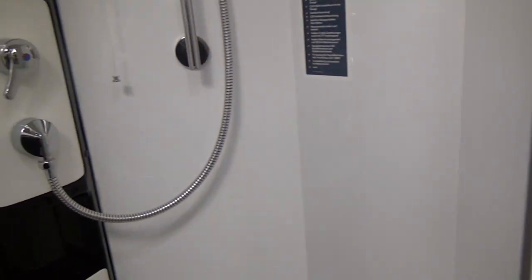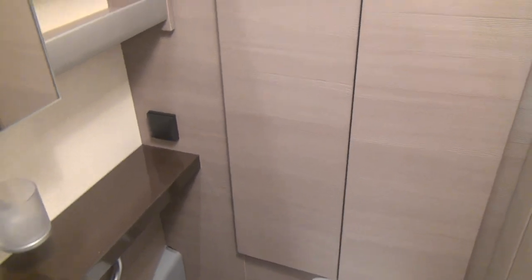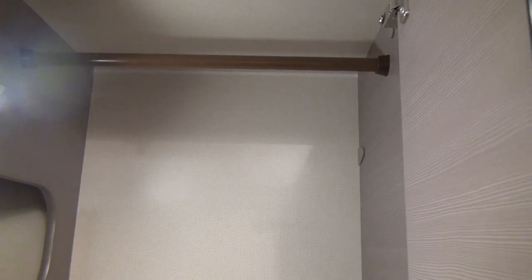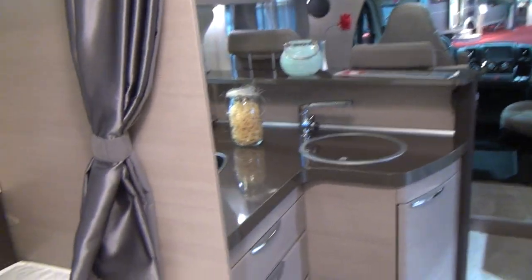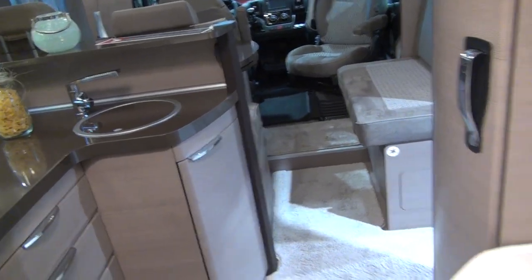Coming right the way through, we have the bathroom. Because the bathroom is at the end, there's a lot more room for it. There is a shower, about the same size as you might have at home, as well as a toilet. Behind the toilet we've got the wardrobe — smaller than at home but much larger than in many vehicles — and plenty of space in the bathroom for keeping all of your toiletries.